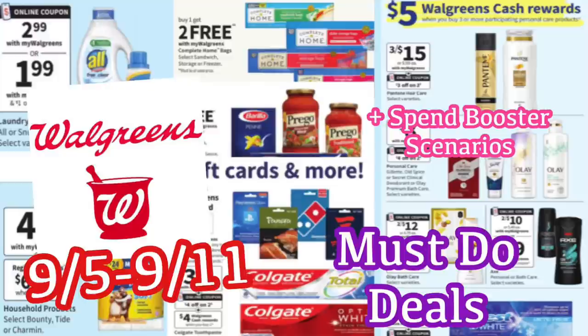Hi guys! Welcome back to my channel, Couponing with Kayla. We're about to look at the Walgreens must-do deals for this upcoming week. These deals are going to start on Sunday, September 5th, and go all the way through September 11th. We've got some pretty good deals coming up this week.